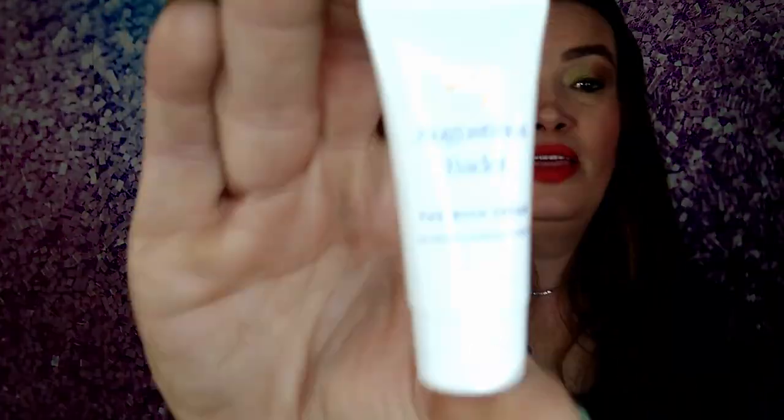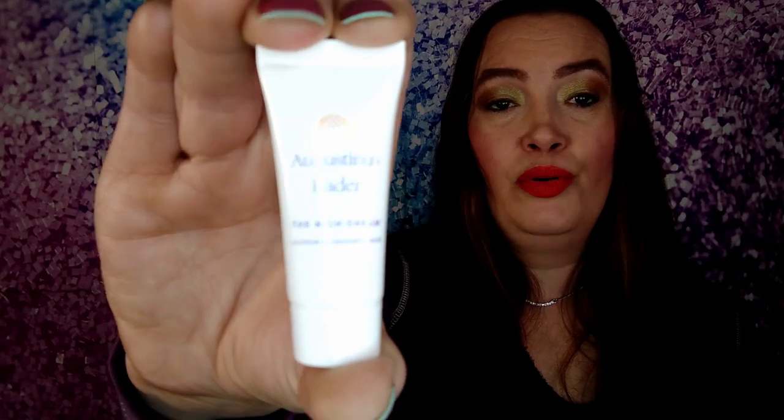If you have oily combination skin like I do, it'll work great for you. That's what the sample looks like. It wasn't sealed, which is a bummer, but if you get this it is good. You're going to hate it if you don't like buying expensive products, but a little bit goes a long way.